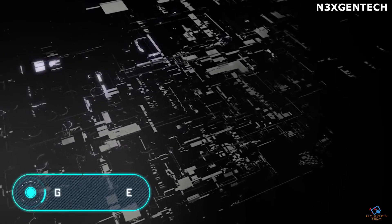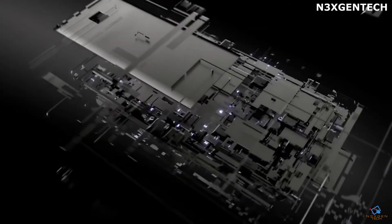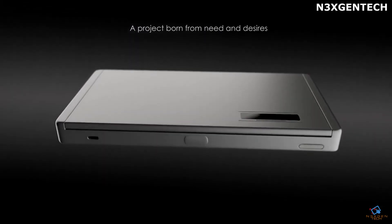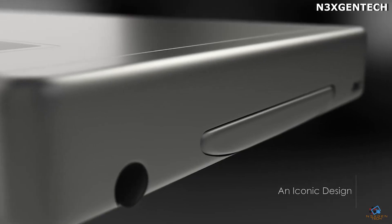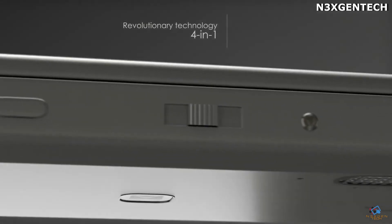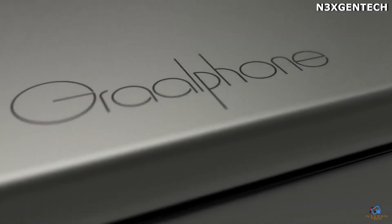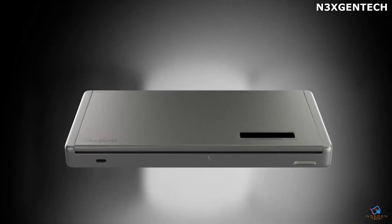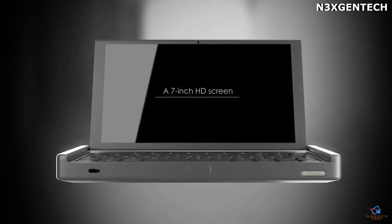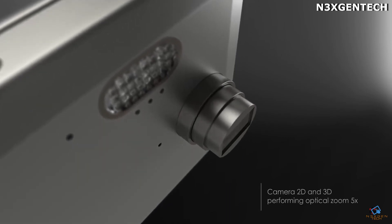Graal Phone: This new gadget combines four devices in one. Firstly, the Graal Phone is an Android smartphone with a 5-inch full HD screen and an 8-core processor. Secondly, it is a 7-inch Android tablet. Third, the device is a compact 7-inch Windows 10 laptop. And last but not least, the Graal Phone can also be used as a camera with 5x optical zoom.